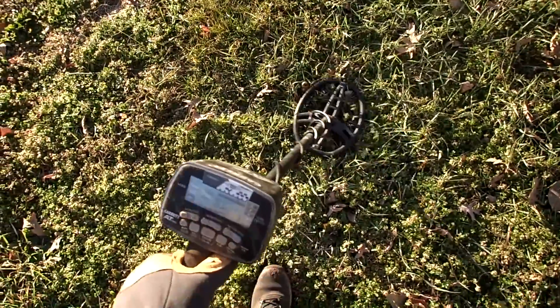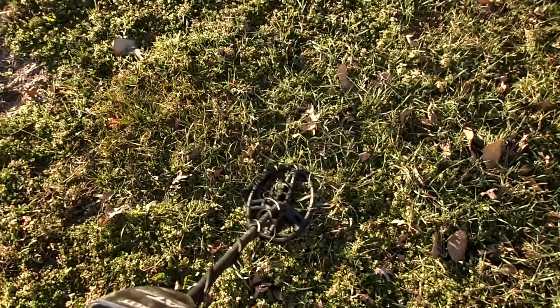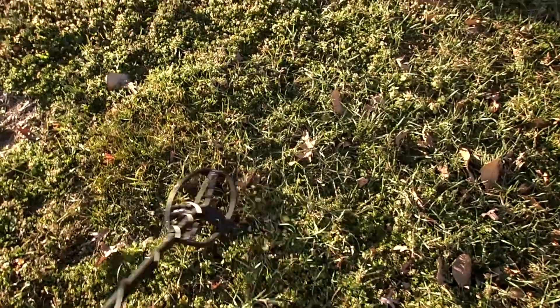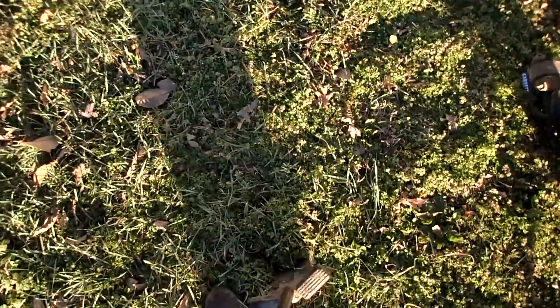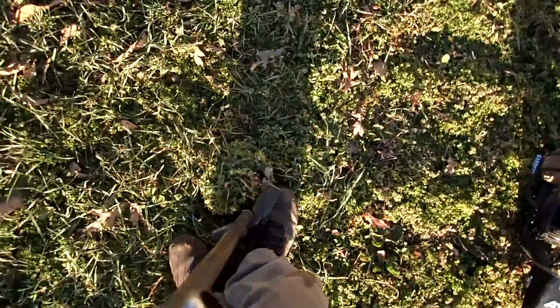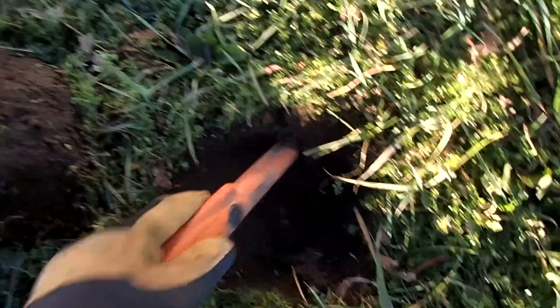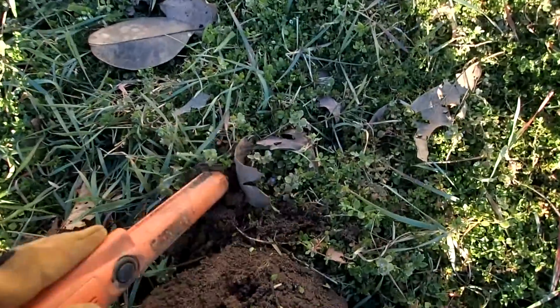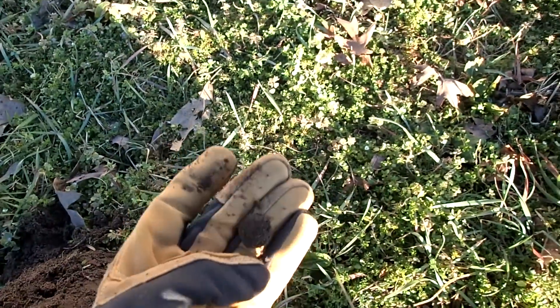It's showing up as an 82. You should be able to hear it through my headphones. It's down about four to six inches. We'll dig the hole and see what it is — it may just be trash, but it sure does sound good. Dirt's nice and soft around this house. There it is — just a copper penny. Sure did sound good.